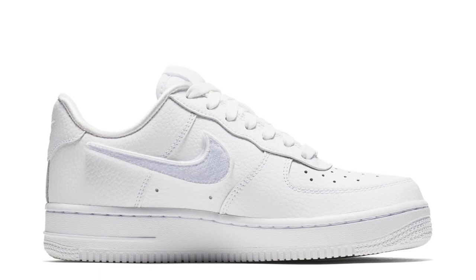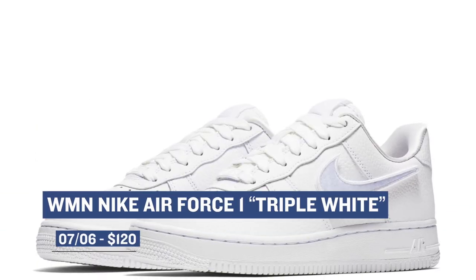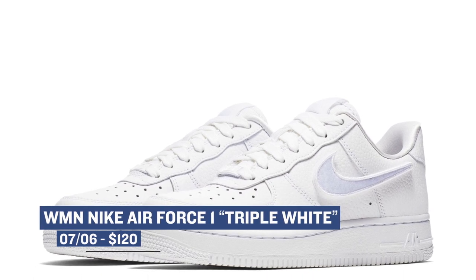Switching over to Nike, we have the Air Force One in triple white with that Velcro swoosh. Now, these are a women's only release, but if your foot is small enough, I don't see why you shouldn't squeeze into a pair. Those will cost you $120.